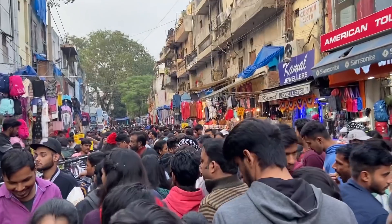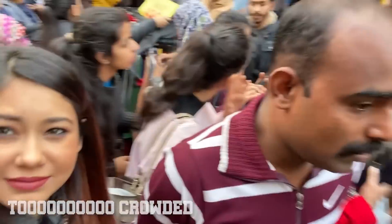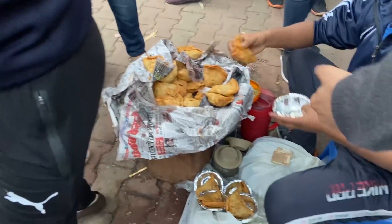Overall mera experience is saal ke Sarojni Nagar ki winter collection ke saath kaafi achha raha. Just avoid coming after 1 pm, nahi toh aap khud nahi chaloge - aapko bhi dhakke de de ke chalayegi!